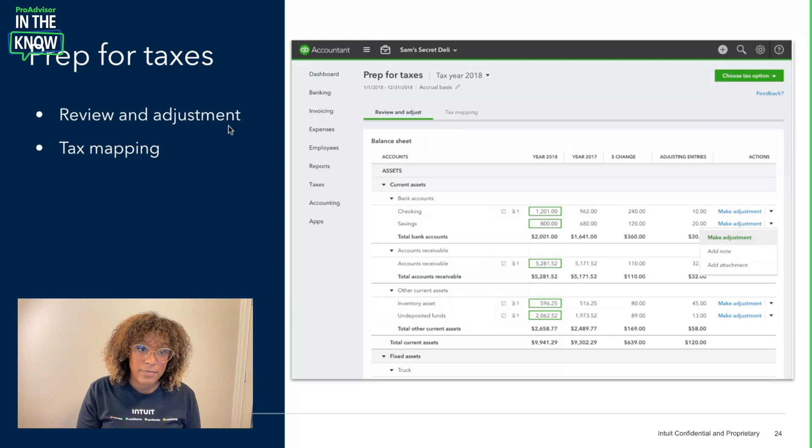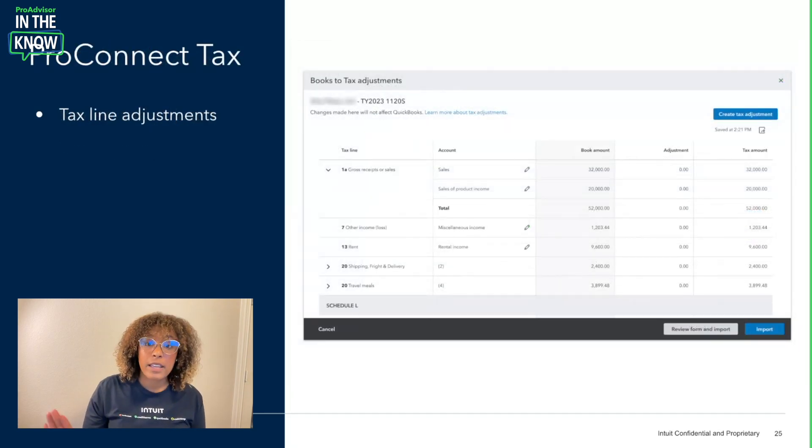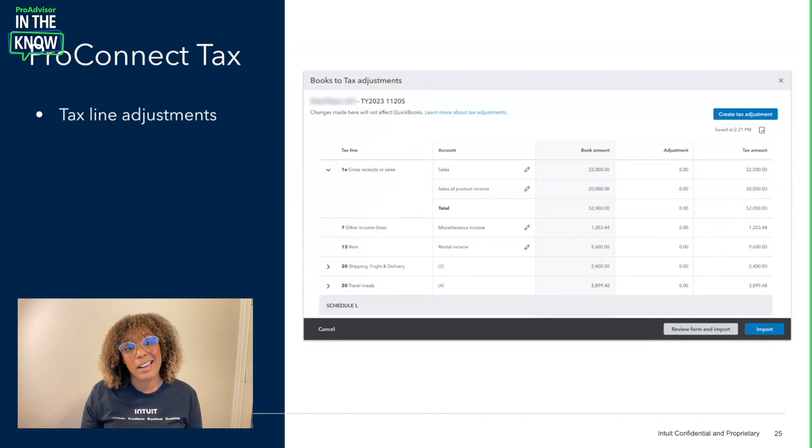From Prep for Taxes, you drop into our Books-to-Tax Adjustment. Here you're able to see line by line exactly where these adjustments and lines from your original prep experience go into the tax return itself. You can go by form and select which line each item should be against.